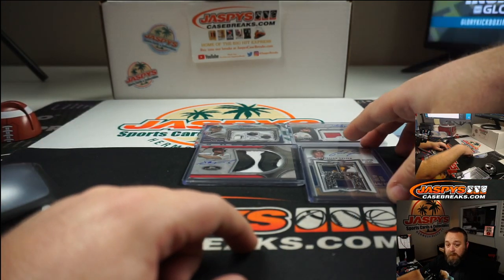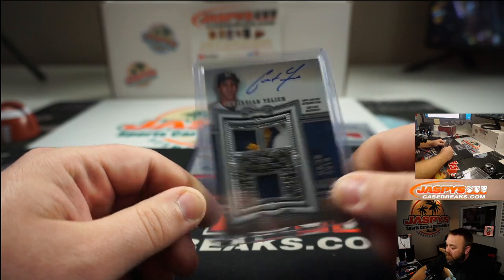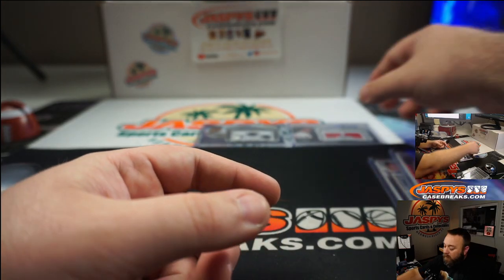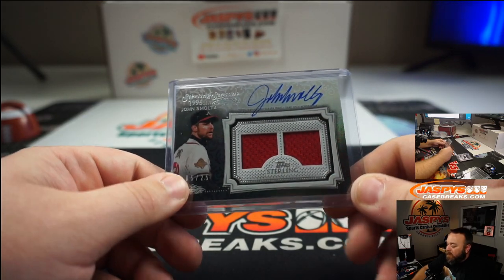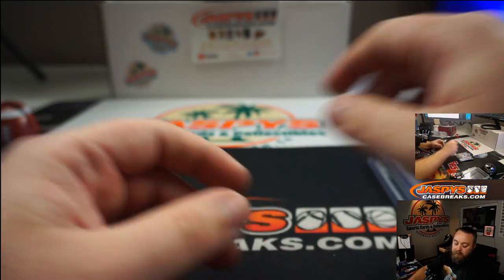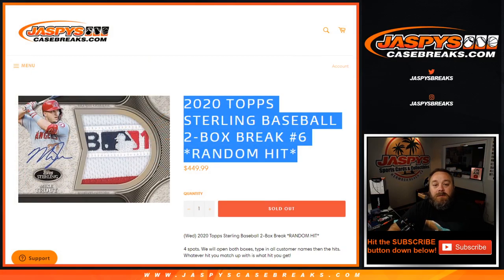Adam Harper — congratulations, very nice 3-color patch and auto, Christian Yelich. Jeremy Port with a great looking patch for Xander Bogaerts, 2 out of 3. Roger Hoynes with the spot he won — John Smoltz, dual patch and auto to 25. And Mark Winter — Randy Johnson, triple patch and auto, 8 out of 10. Congratulations everybody! I'm Sean with JaspysCaseBreaks.com. That was 2020 Topps Sterling Baseball two-box break number 6 random hit. Breaks 7 and 8 will be coming up soon — check them out at JaspysCaseBreaks.com and we'll see you next time.